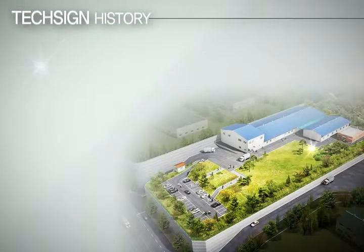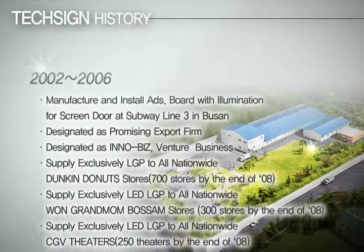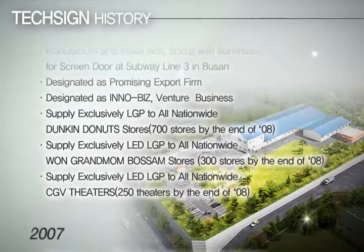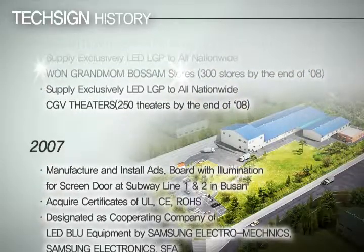Since established in July 2002, TechSign Light Panel has fully focused on developing and producing LED lighting based on LGB pattern technology. TechSign has invested from Japanese medical pharmaceutical professional group, Kowa, in July 2010.